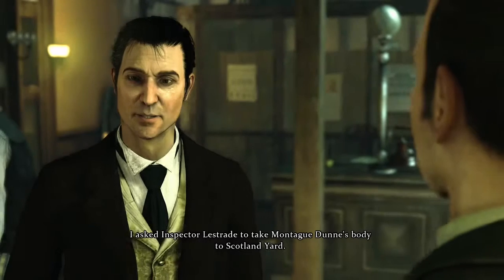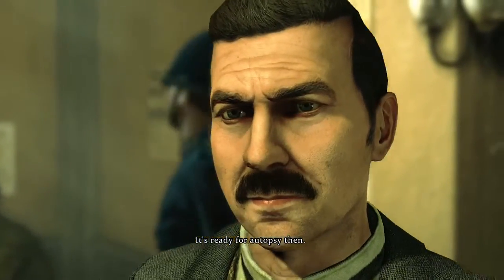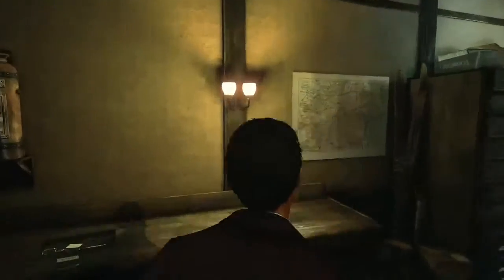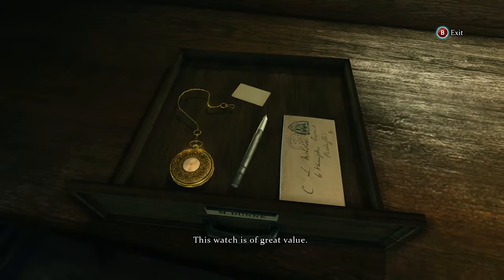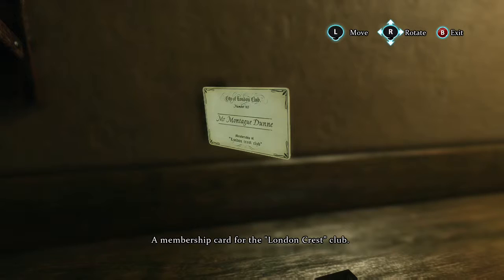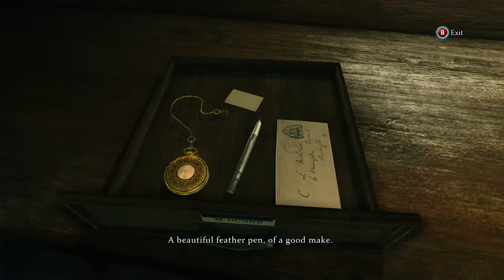I asked Inspector Lestrade to take Montague Dunn's body. It's ready for autopsy then. This watch is of great value. A membership card for the London... A beautiful feather pen...